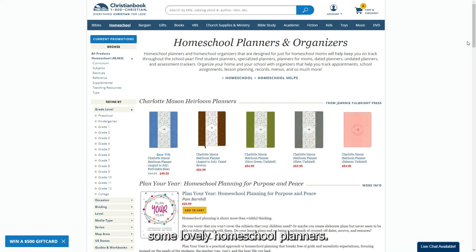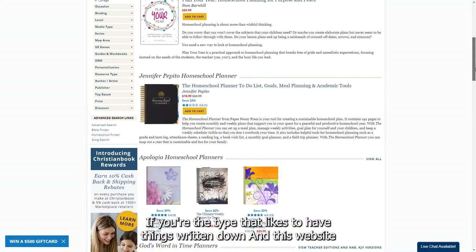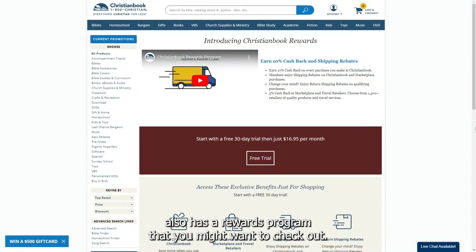They also have some lovely homeschool planners if you're the type that likes to have things written down, and this website also has a rewards program that you might want to check out.